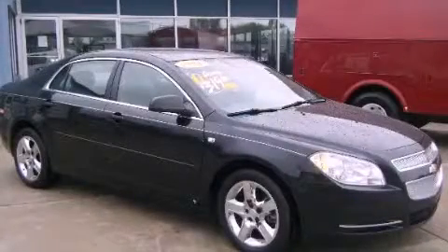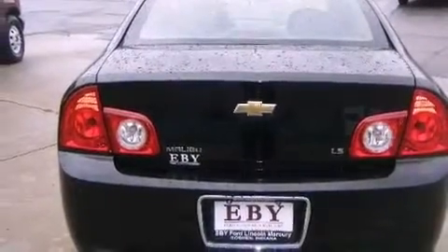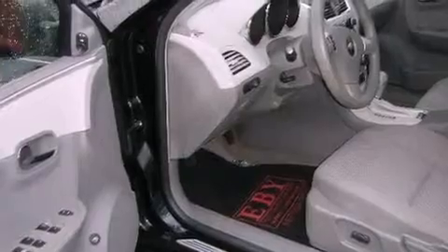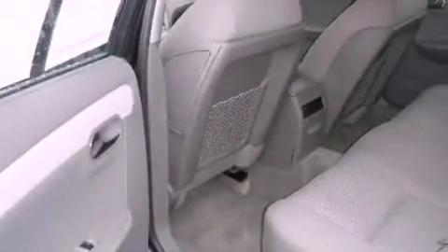This is a 2008 Chevrolet Malibu. It has a 3.5-liter, six-cylinder engine and a four-speed automatic transmission. Its top features include cruise control, a keyless entry system, a traction control system, and rear curtain airbags.